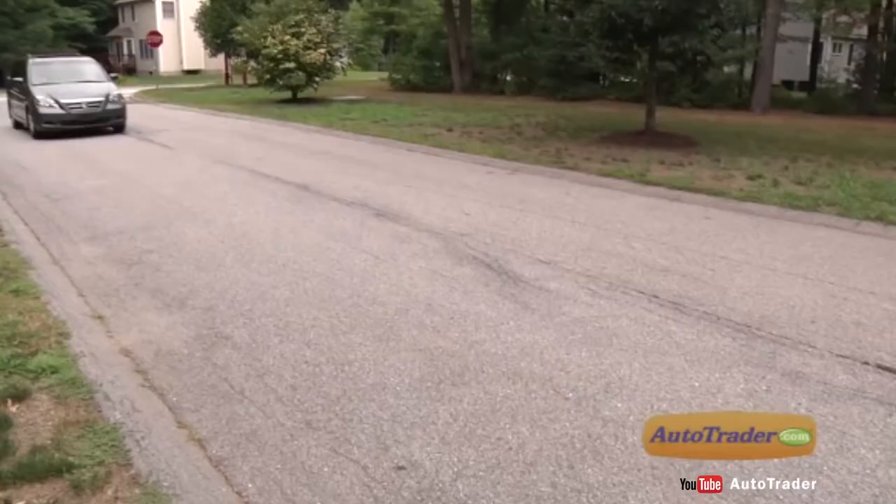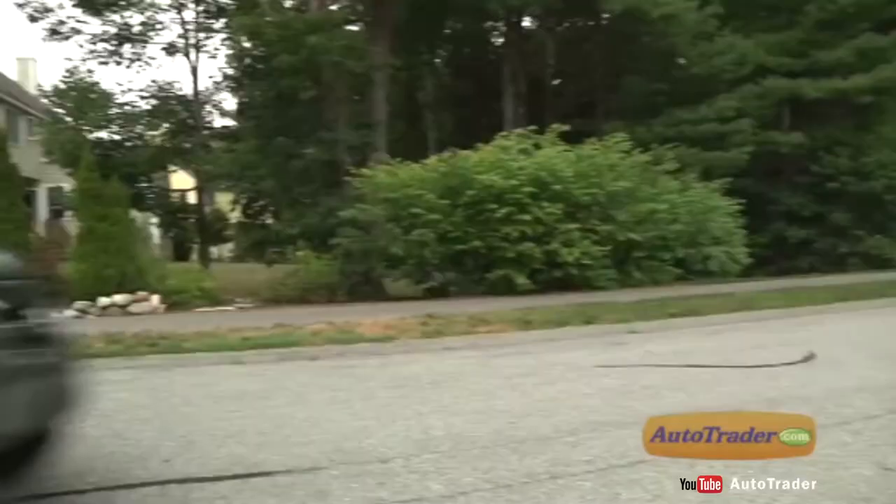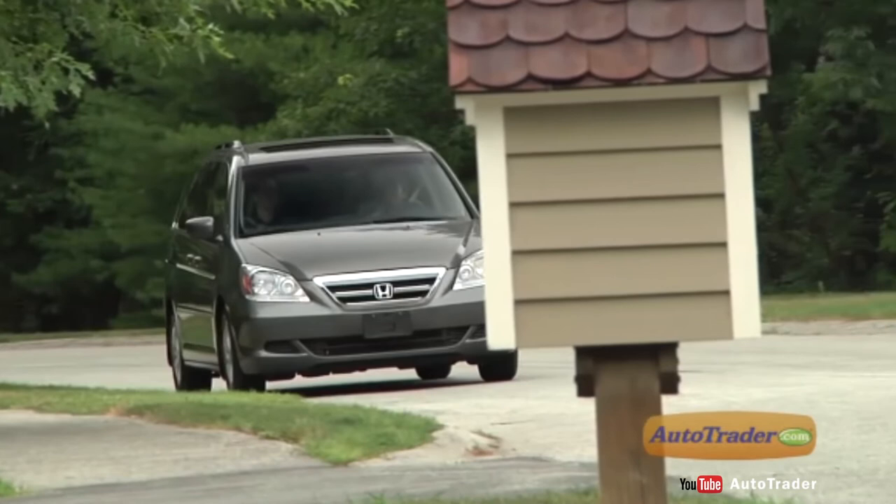Available features include navigation, a backup camera, a DVD entertainment system, satellite radio and tri-zone air conditioning. The Odyssey retains its place among the top minivans in the market.